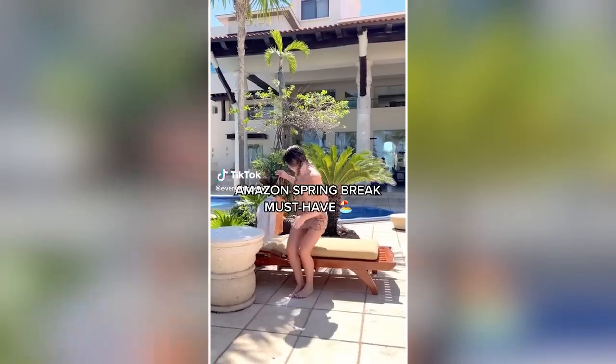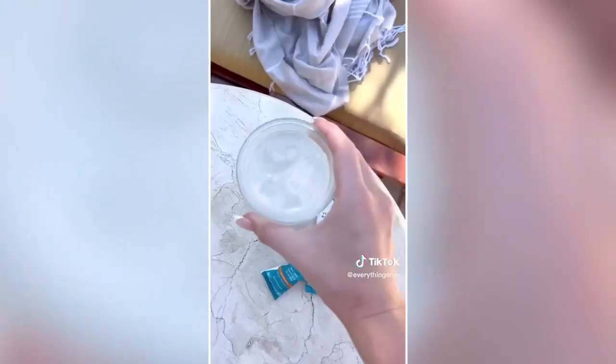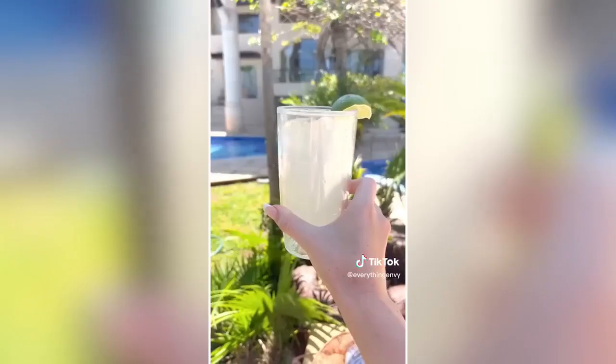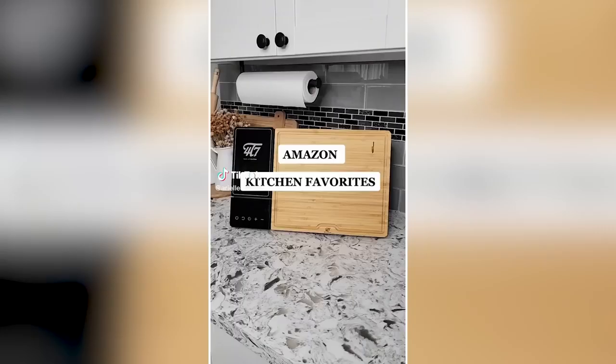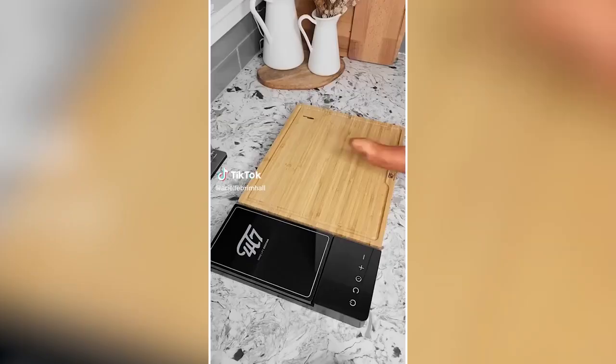Amazon Spring Break Must Have: The new Liquid IV Seaberry Multiplier just launched on Amazon. It is bursting with real super fruit flavor and is the perfect essential to bring by the pool to stay hydrated. Link is in our Amazon storefront to shop.